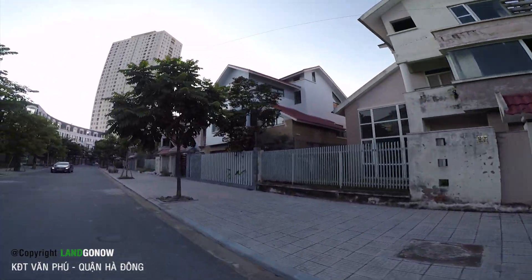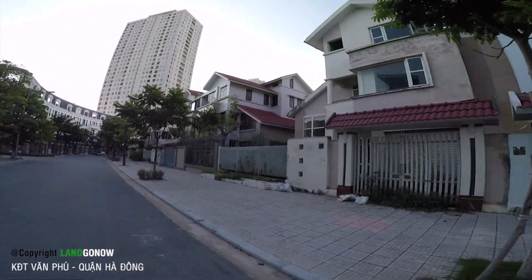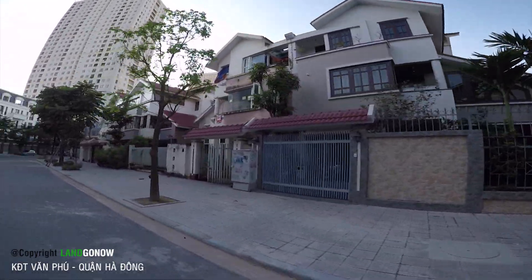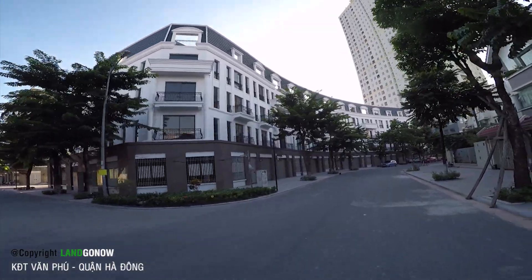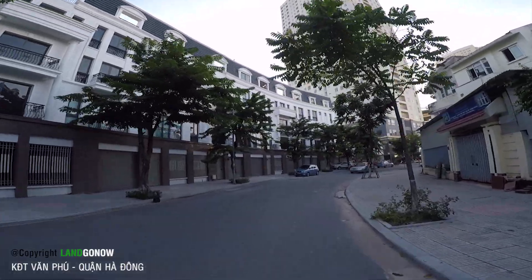Đây là khu biệt thự - khu bên này thì nhìn nó cũng đẹp đấy, giống khu bên kia, cũng đẹp. Nói chung biệt thự như thế này quá ngon rồi, quá đáng. Đây là nhà phố - nhà phố này phải có người ở chứ không là vài thời gian ngắn, khoảng 1 năm thôi mà không có người ở lại xuống cấp ngay.